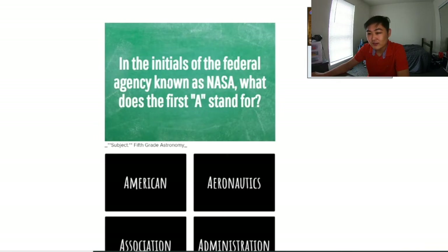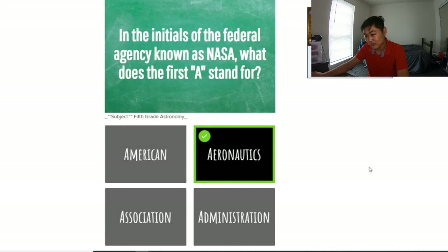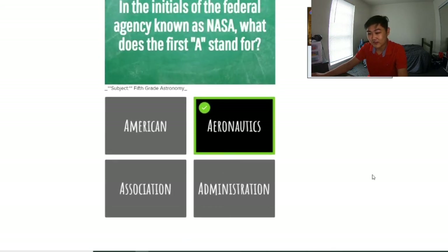In the initials of a federal agency known as NASA, what does the first A stand for? I have no idea, but I'll do process of elimination again. I highly doubt it's 'association' or 'administration' because that's probably the second A — it's usually the last word of an organization. I'm pretty sure it stands for 'national,' so why would it be 'American'? That doesn't make sense. I'm gonna pick the other word. Yeah, I figured that was correct.